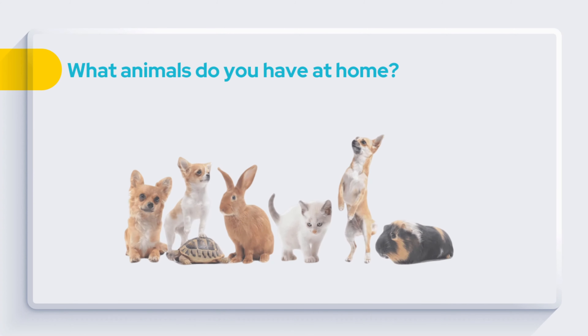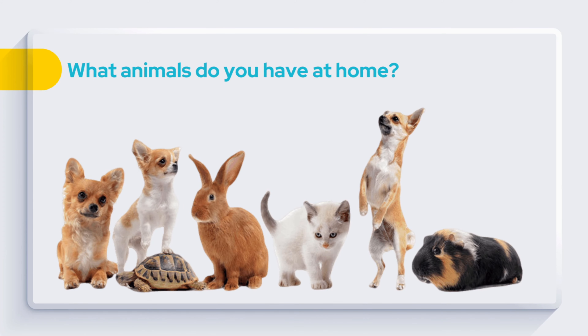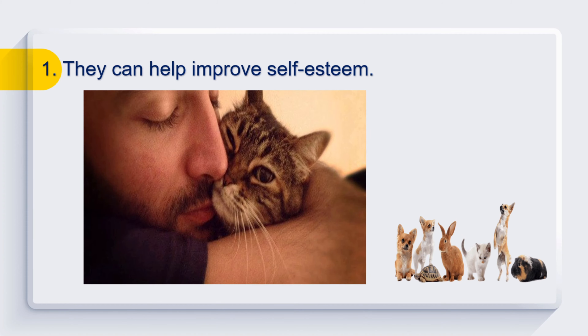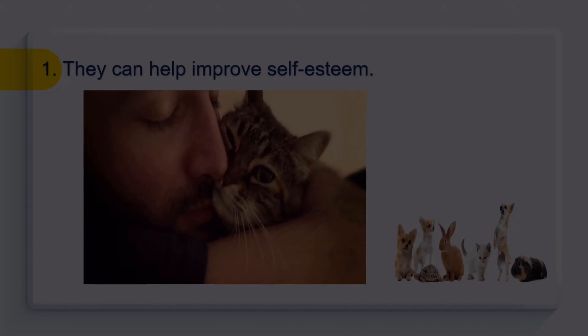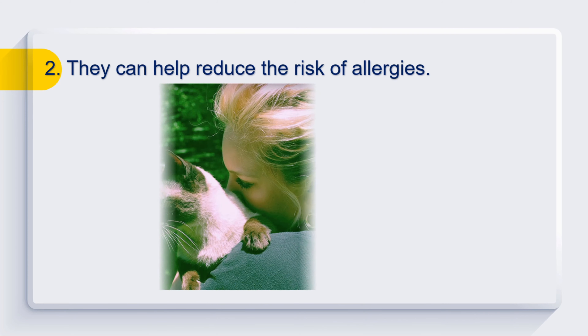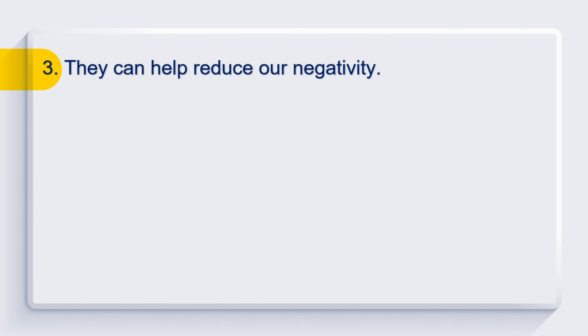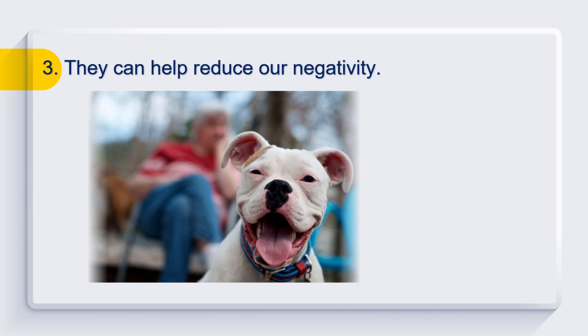Do you love animals? What animals do you have at home? How do they help us? They can help improve self-esteem. They can help reduce the risk of allergies. They can help reduce our negativity.